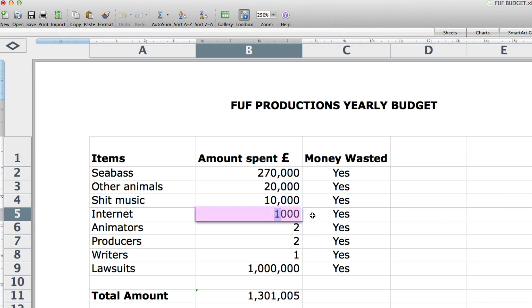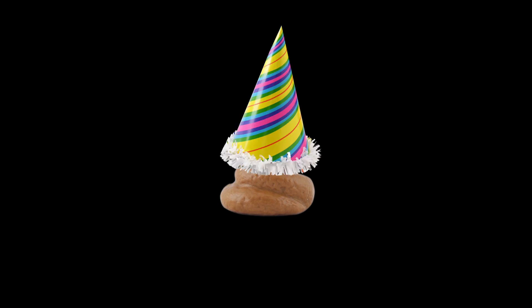What if we want to change a number in our document? If we update any number in our document, Excel will automatically update the total amount. That's right — Excel did it automatically. This shit just got crazy.